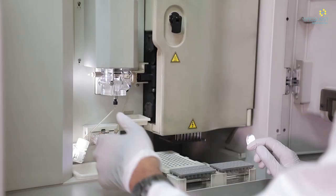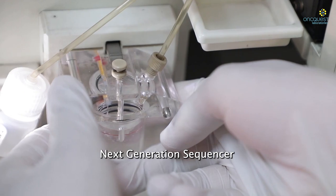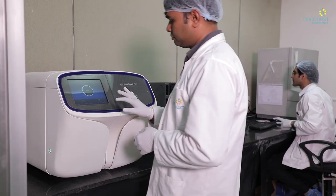The genomics lab has a Sanger sequencer and next-generation sequencers — the S5 and PGM from Thermo Scientific.